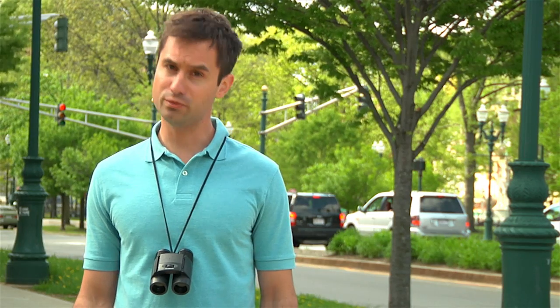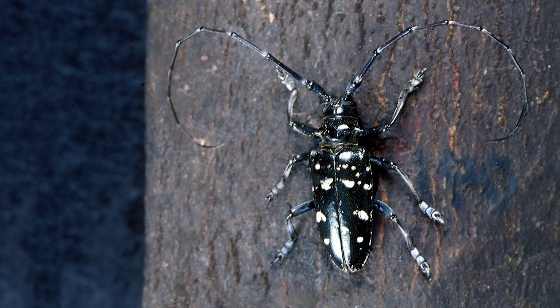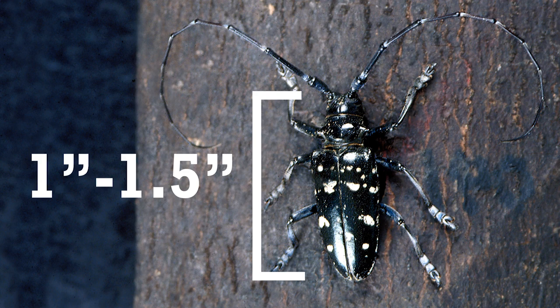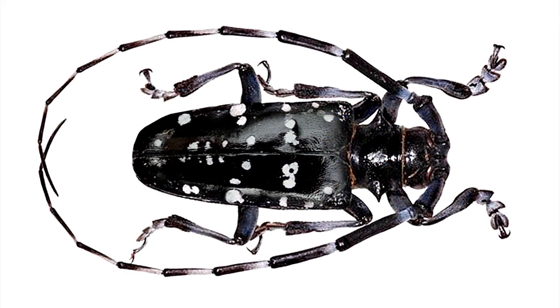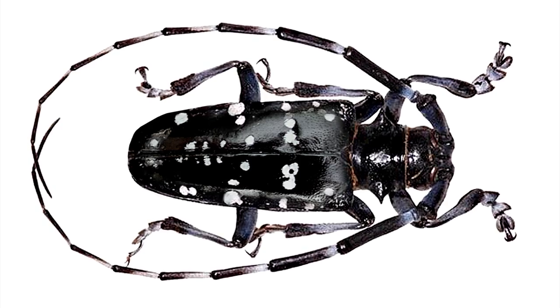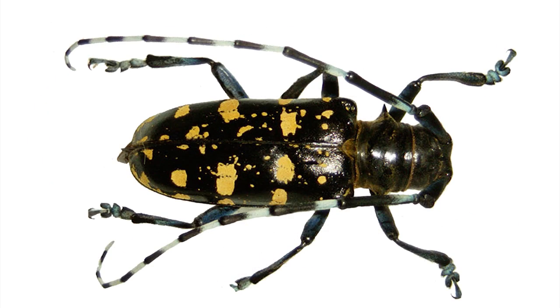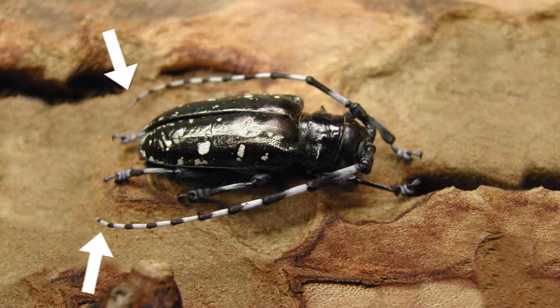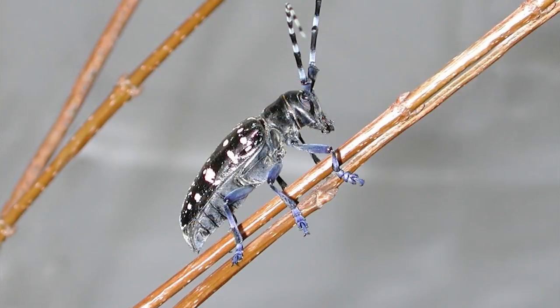Summer through fall, you may see adult Asian Longhorned Beetles. Their bodies are 1 to 1.5 inches long, shiny black in color, and they have well-defined white spots that are sometimes yellowish. Their distinctively long, white-banded antennae are at least as long as their body, and their feet and legs can be bluish.